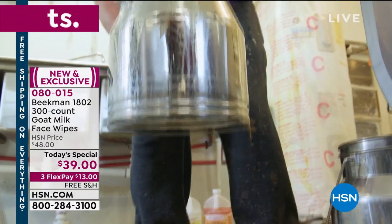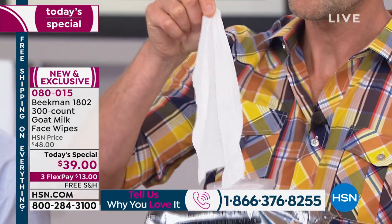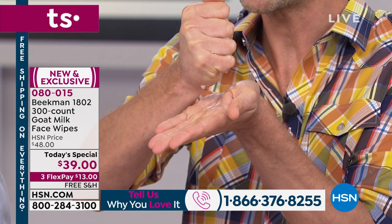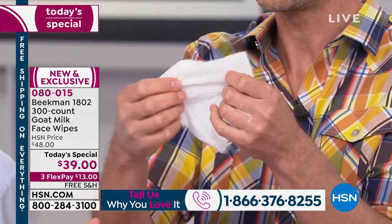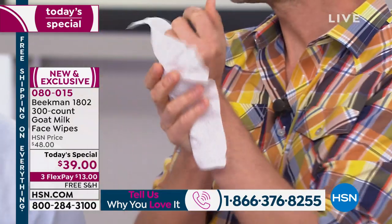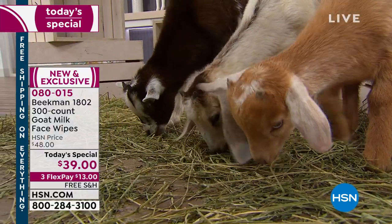These are the only wipes in the world that are infused with goat milk and the mineral waters of upstate New York. Instead of using a harsh paper pulp for the wipe, we use actual woven cotton fiber. That's super important because not only is it super soft and gentle on the skin, it's super absorbent — so you're never pulling or irritating. Look at how much goat milk and mineral waters is in one single wipe. That's always the biggest question: I have sensitive skin. That's who goat milk is for.